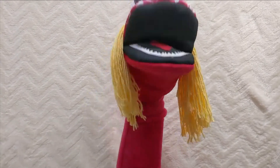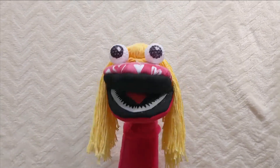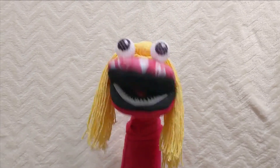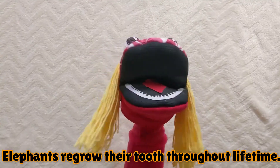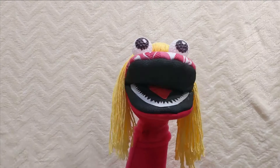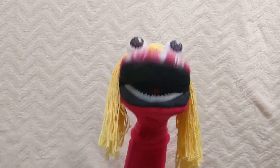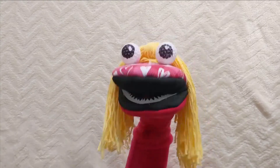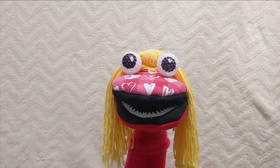Do you know elephants regrow their teeth often in a sequential manner? For us, only once are baby teeth replaced with permanent teeth. But elephant tooth rotations happen throughout their lives.